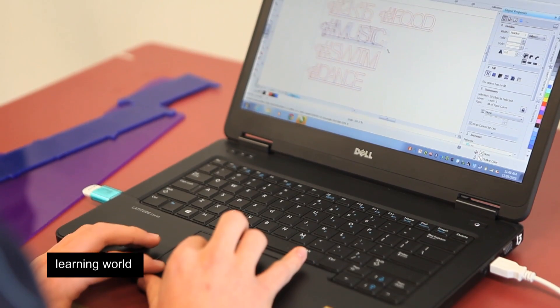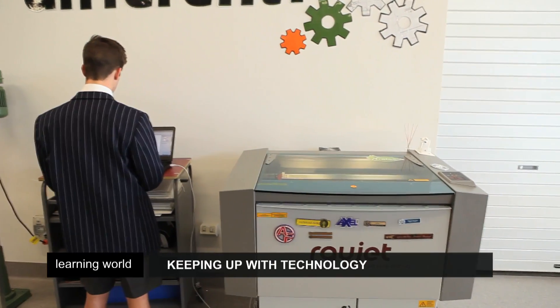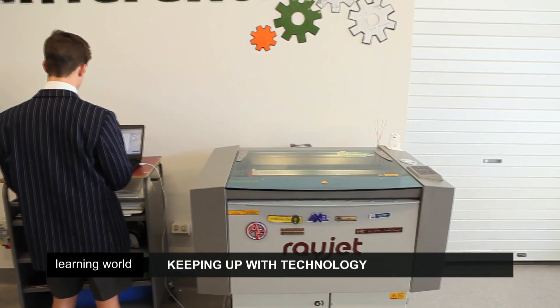Some of the media students have been taken on as apprentices by the school, creating cinema and TV ads and filming the college's own events.